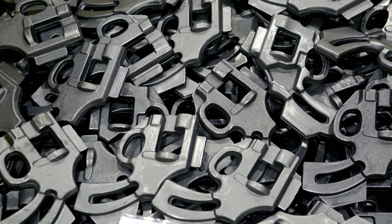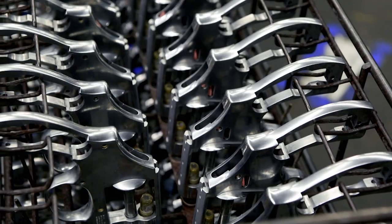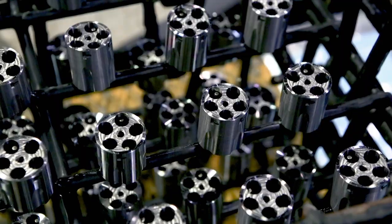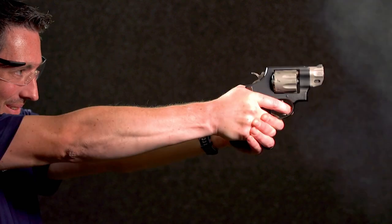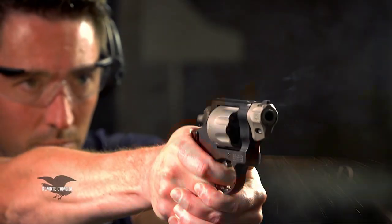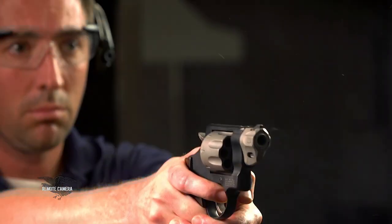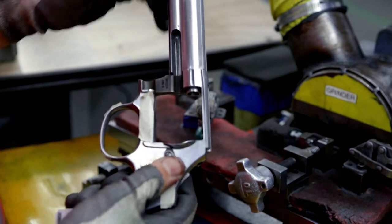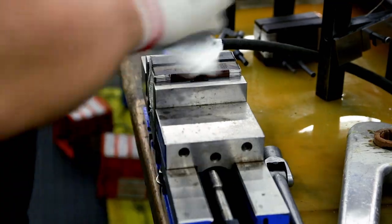With the revolvers, when they go through the Performance Center, they're basically looked at as a whole — taken apart and internally inspected, and where there are opportunities to make enhancements, they'll make those enhancements. When we talk about trigger pull in particular, the Performance Center is able to lighten up the double action and enhance the single action of any revolver. Overall it just helps the revolver run smoothly. To have somebody manually inspect each part, make sure it's working properly and timed correctly, really helps elevate the performance of what a revolver can do.